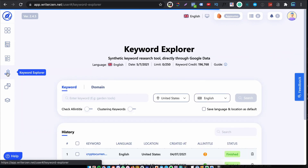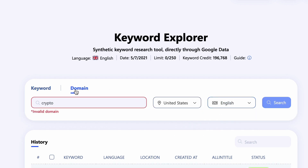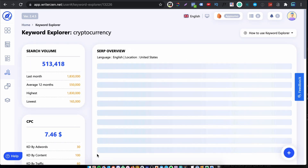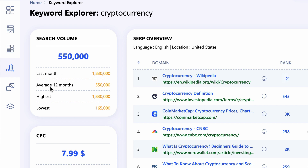Now let's move on to Keyword Explorer. Here you type in a keyword you wish to rank for and WriterZen finds all the relevant keywords and ranks them by search volume. I've already done a search, so let's click on the cryptocurrency keyword. Here you see the estimated search volume — a nice touch is that it shows what they think the search volume was for last month and the average over the past 12 months. You also get cost per click, keyword ideas, total search volume, and a Google Trends section which at least gives you an indication of whether there is traffic.